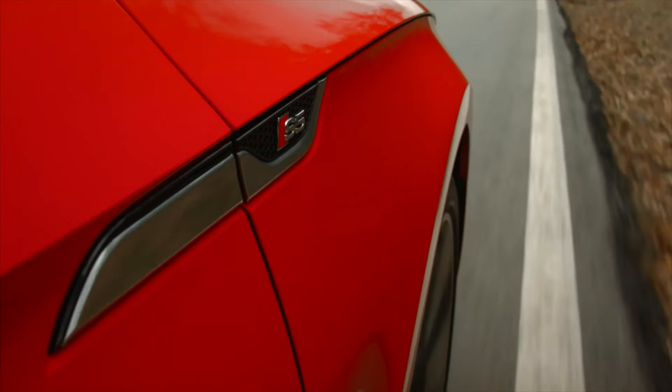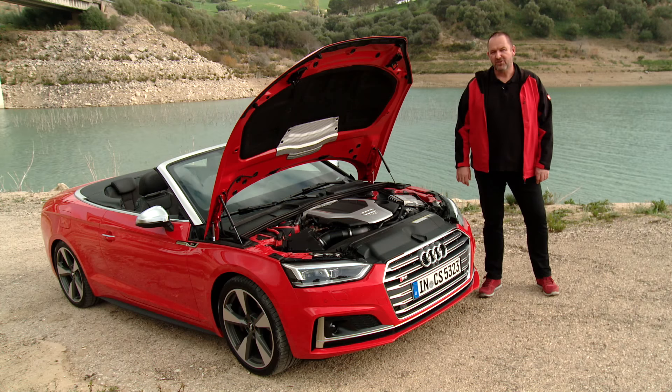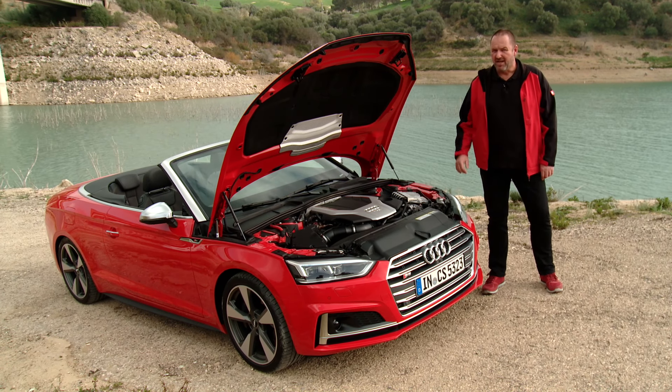Very important are the headlights here — they are Xenon headlights and come as standard with LED daytime running lights. But you can also have full LED headlights, and on top of that you can have Matrix LED as well.